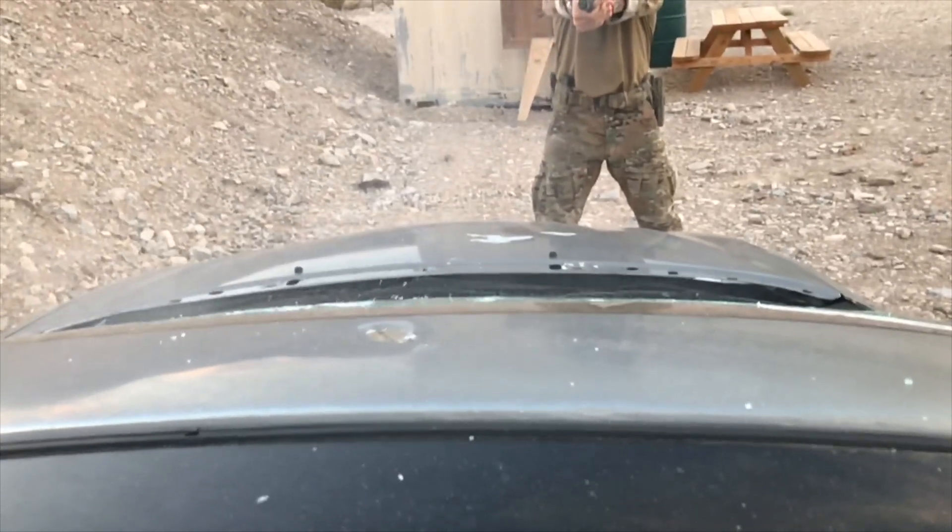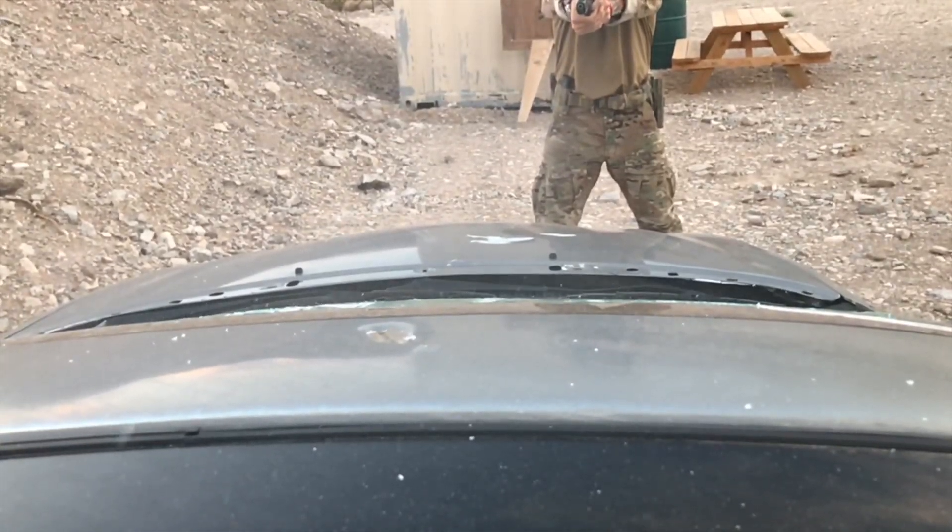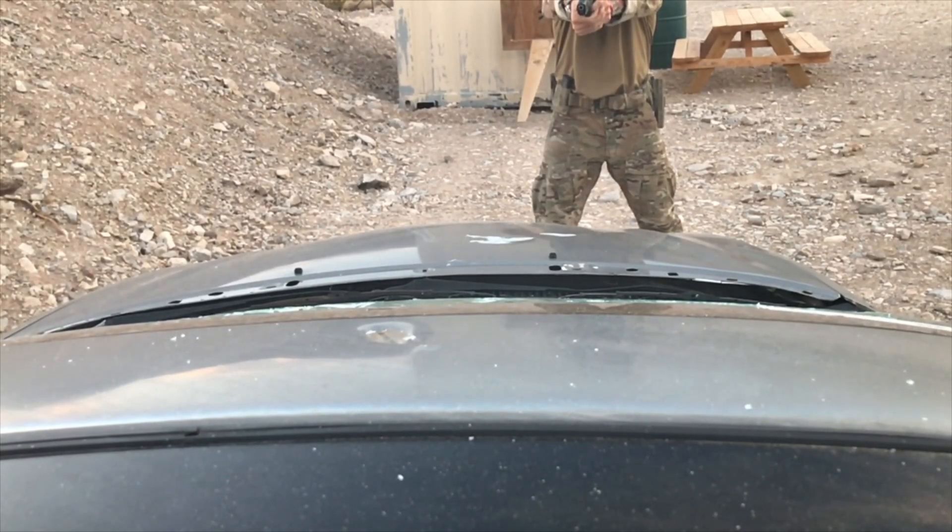If you're someone who doesn't believe that we should be learning or training on how to fight inside of cars or around them, you're stuck in the stone age or living with your head in the sand. Be safe.